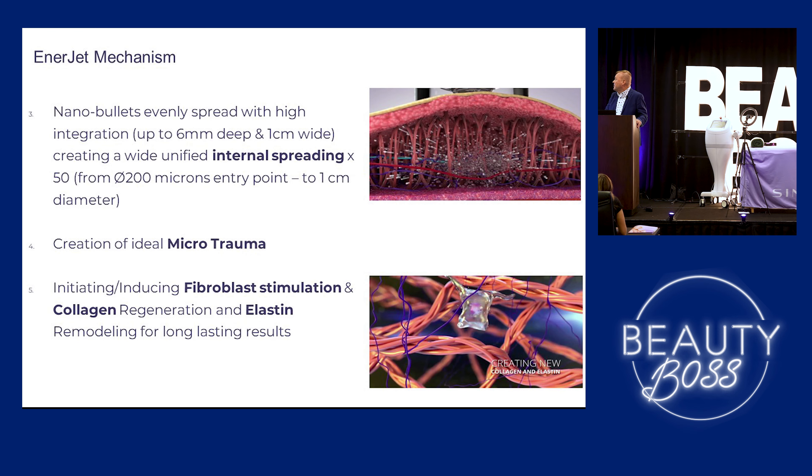So it bursts into nanoparticles — they spread everywhere. It's going to enter from a 200-micron point, go 6 millimeters in depth and about a centimeter spread. This creates ideal microtrauma, initiating and inducing fibroblasts, collagen regeneration, and elastin remodeling.